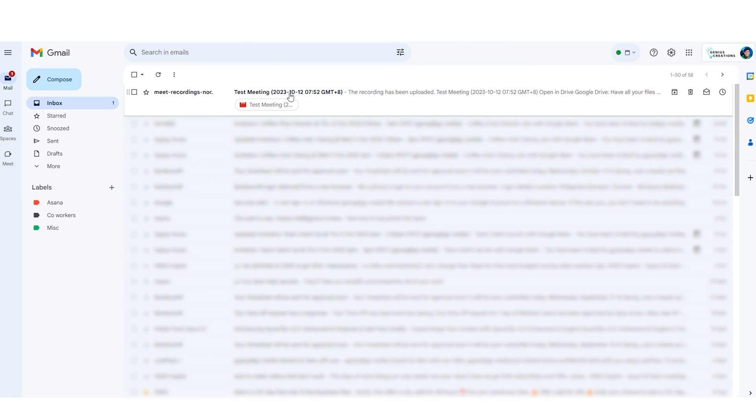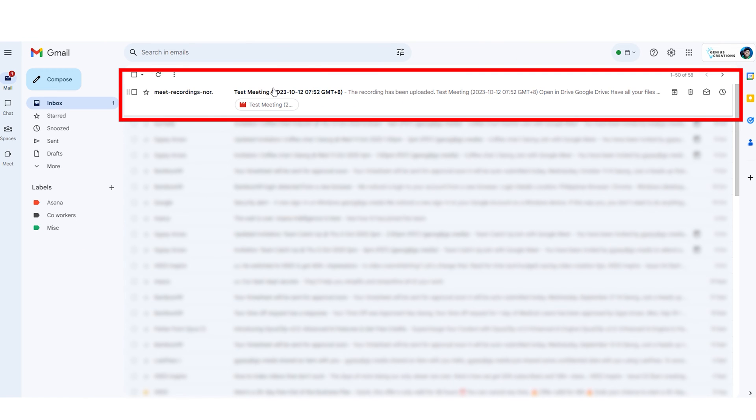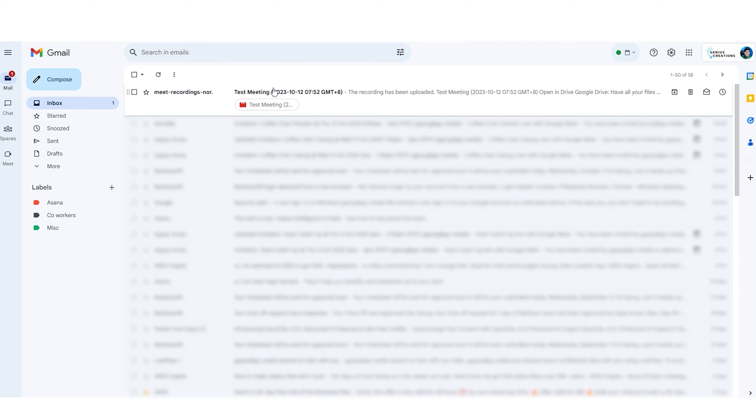You'll see in your My Drive the Meet Recordings folder where all of your recordings go, and Google will also send you an email at the end of the meeting and let you know when that meeting file is ready to roll and ready to be accessed. I love this feature.